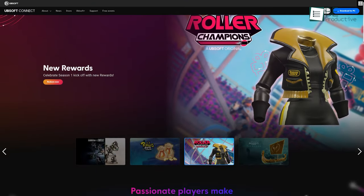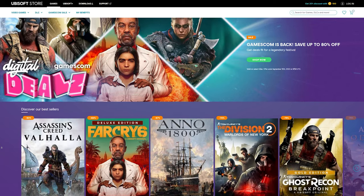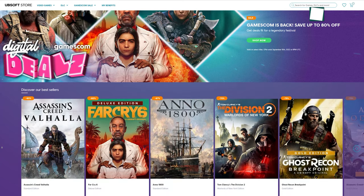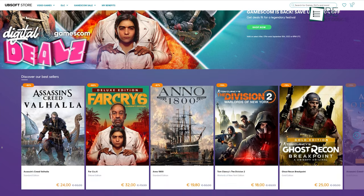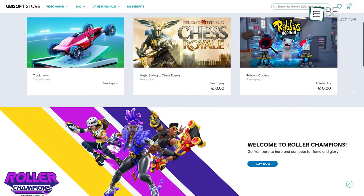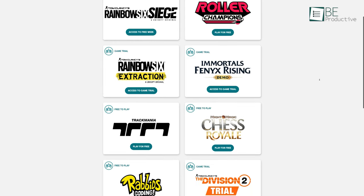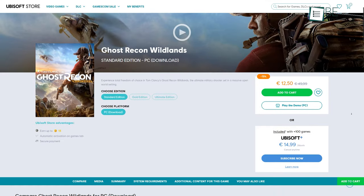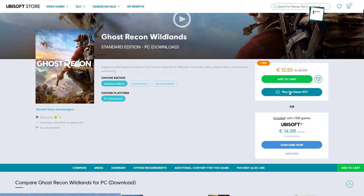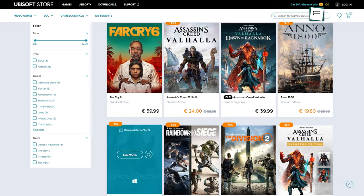The next one is called Ubisoft Connect from Ubisoft itself. Ubisoft is commonly known for its iconic open world games such as Assassin's Creed, Far Cry and many more. But they do offer some free to play games as well. Trackmania, a recent free to play racing game, along with demos of popular Ubisoft titles such as Ghost Recon Wildlands, can be found here for free. And if you wish to buy any games, there are plenty of Ubisoft games that are easily purchasable.